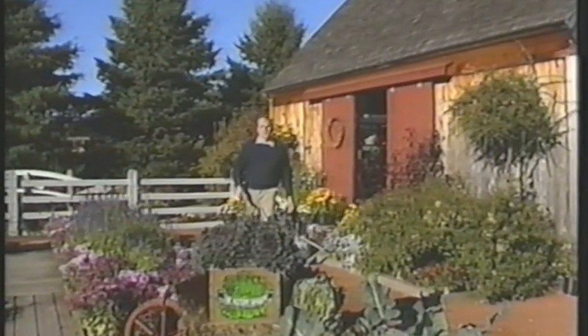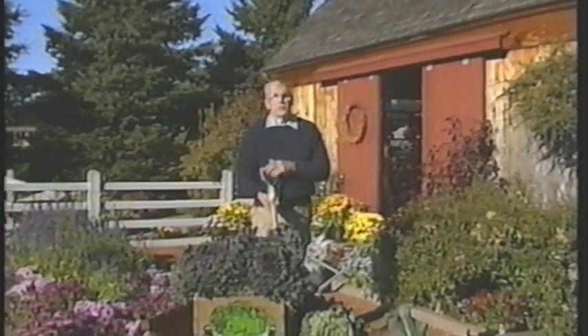Hello, I'm Bob Thompson, and welcome to the Victory Garden. We have a great show for you today featuring Crathes Castle in Scotland. It's one of the showcase gardens for the Scottish National Trust, and it seems that Peter Seabrook picked just the right time to visit.